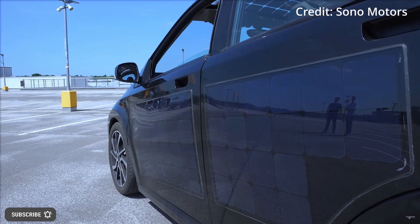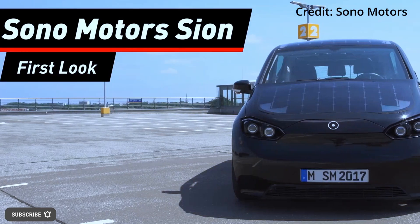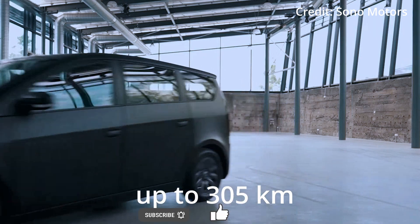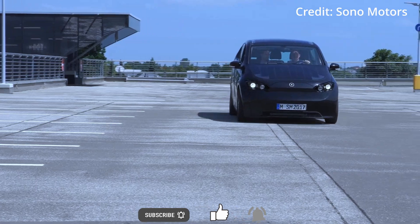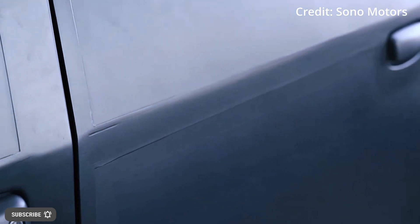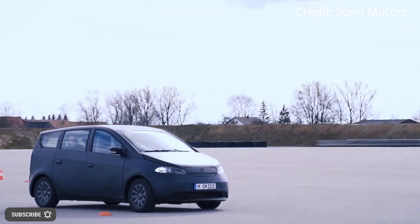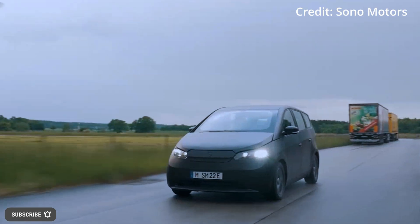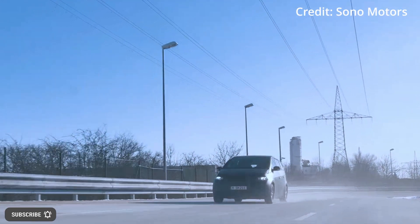German carmaker Sono Motors has created the Scion, a spacious electric car with a range of up to 305 kilometers that uses a solar system of inbuilt panels to charge itself. The solar-powered electric car has 456 half-cells seamlessly integrated into the body of the car to add 112 kilometers of range, amounting to up to 245 kilometers of driving range per week, all through the power of the sun, resulting in full self-sufficiency for short-distance travel.